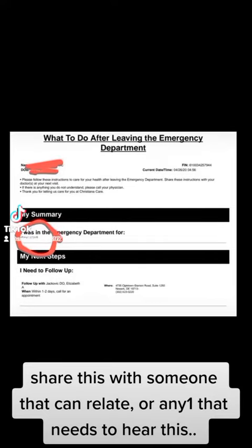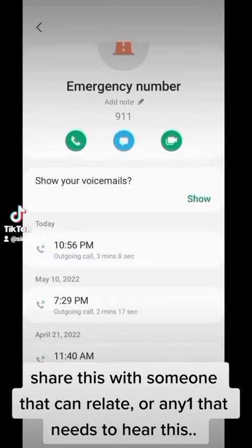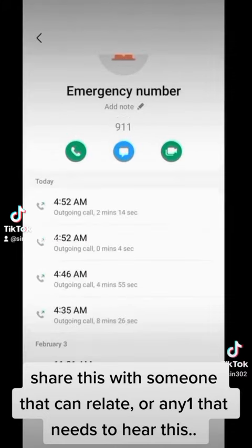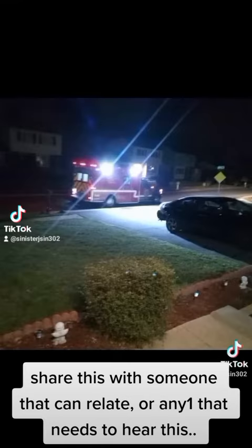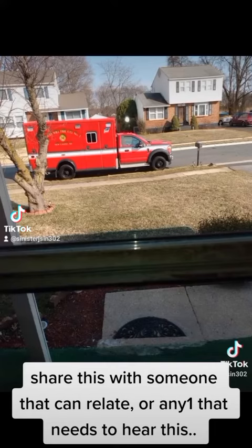When you go to the emergency room, they want to make sure you're not actually having a heart attack. I've been to the emergency room countless times. I've even called 911 multiple times in the same day, multiple times in the same week, and those paramedics come into my house so often.